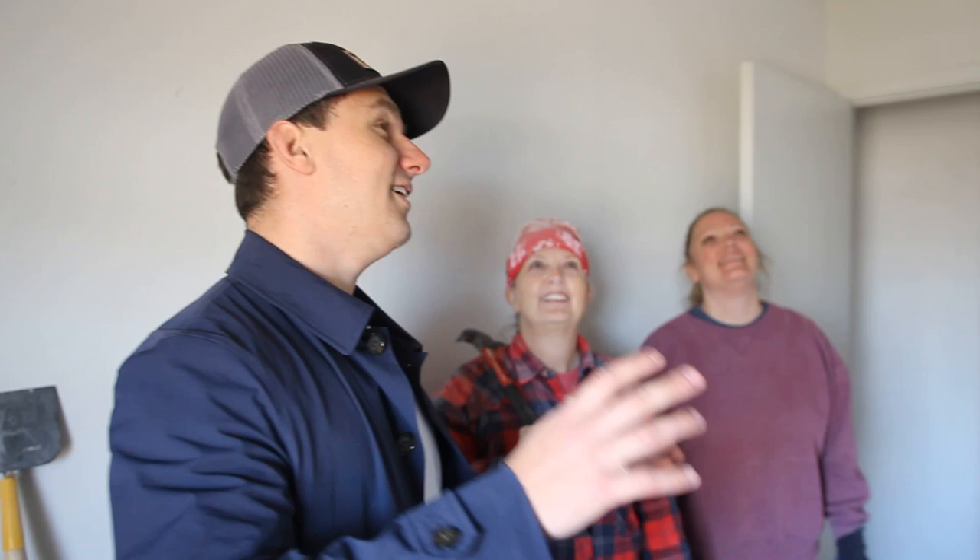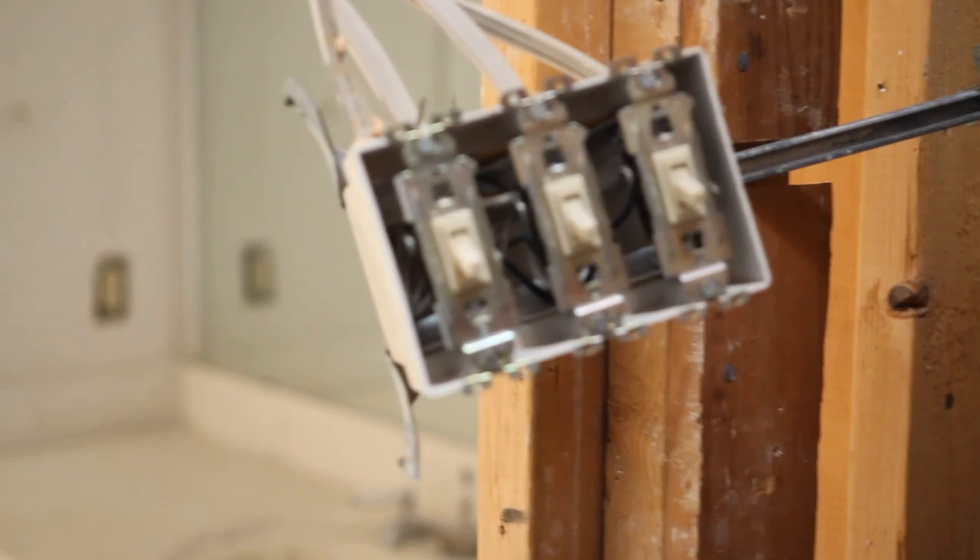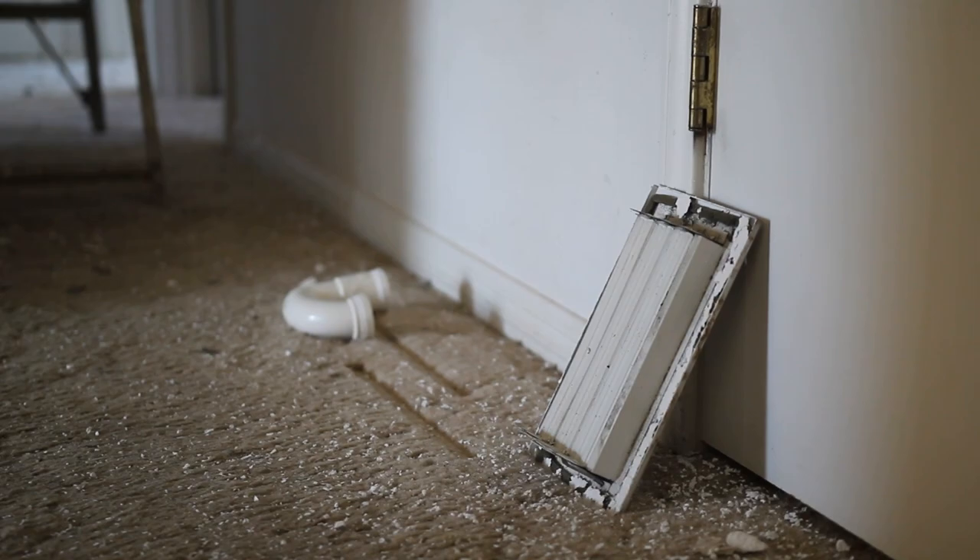Here in the guest bedroom, we're in the process of taking out all the popcorn ceilings. For the light fixture, we'll take it out ourselves — just a few screws. And then for the flooring, yes, we're going to take out the baseboards and trim. We're going to have that six-inch flooring baseboard all the way around.